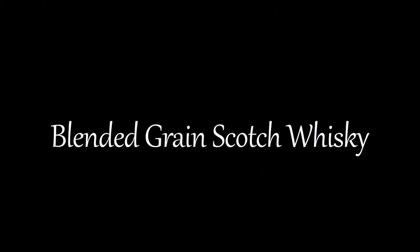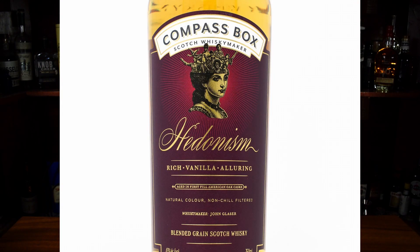Then you have blended grain whiskey — a blend of single grain whiskeys from two or more distilleries. A good example of this would be Compass Box Hedonism. Then you have blended scotch whiskey, which is a mix of malt and grain whiskeys from two or more distilleries. So when you see a bottle that doesn't specify if it's grain or malt, it will have both malt and grain spirit in that whiskey. Some good examples of blended scotch whiskey are Johnnie Walker Red, Chivas Regal, and Dewar's.